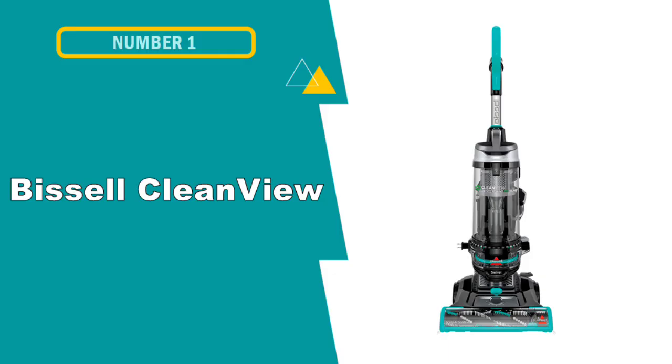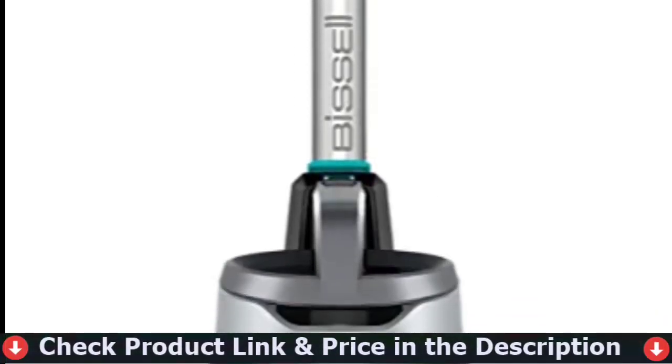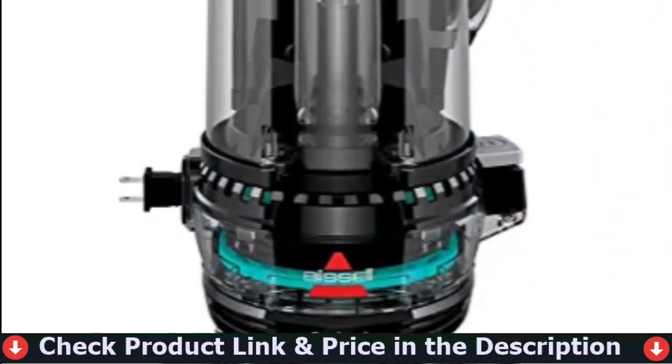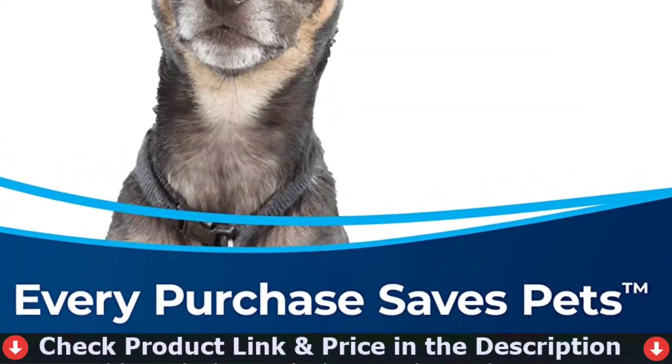Our first pick is the Bissell CleanView Swivel Vacuum Cleaner. It's built with strong suction and convenient features like a multi-surface triple-action brush roll with scatter-free technology to pick up messes without spreading trash. It also boasts a lightweight design and swivel turning, allowing you to quickly move around your house while cleaning.